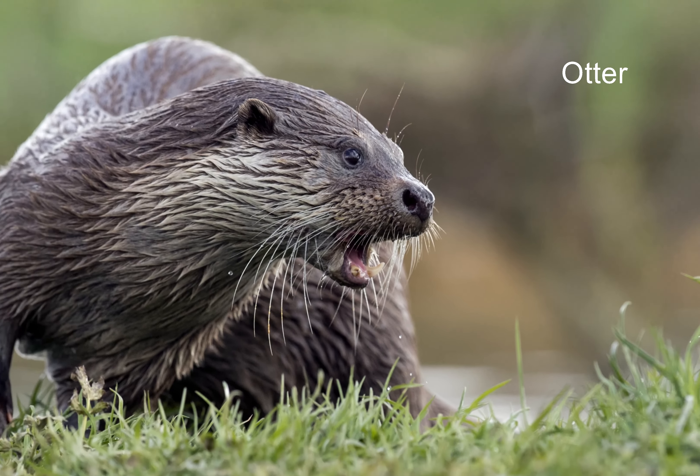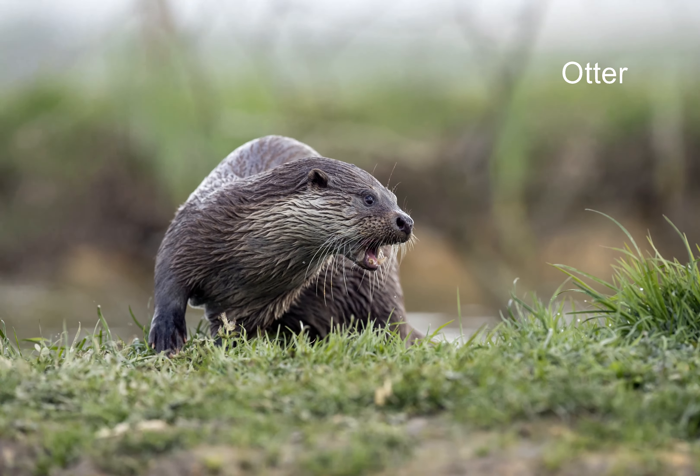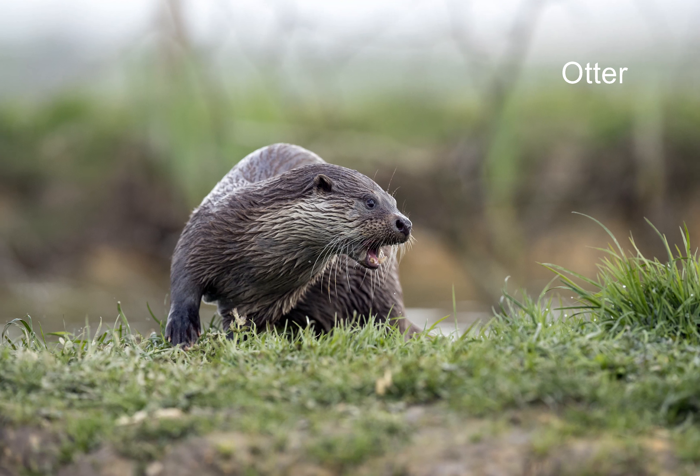Otters have done very well in recent decades. In Scotland, you'll commonly find them around the coast. Further south in England and Wales, they're more dependent upon fresh water, and they're definitely more nocturnal. They're quite difficult to spot, but they do leave their faeces in obvious places, often on stones beside rivers.